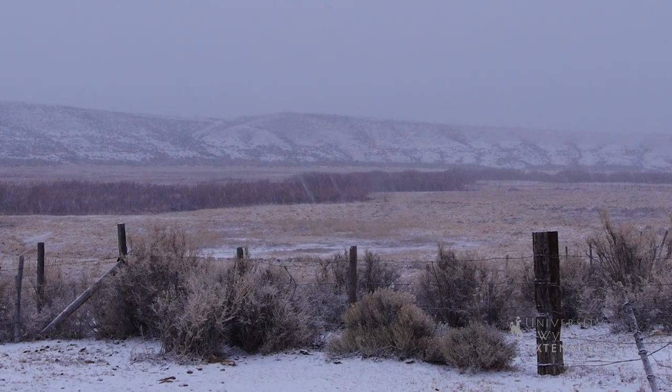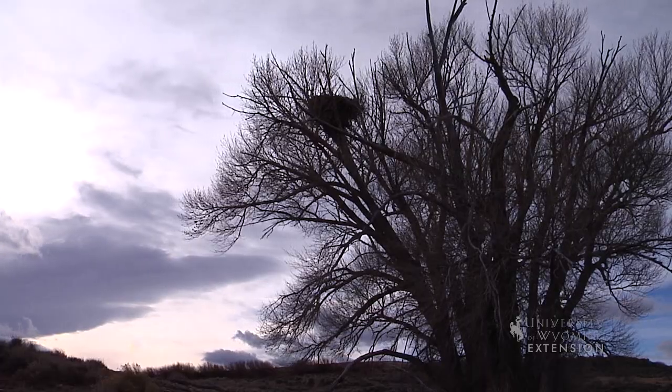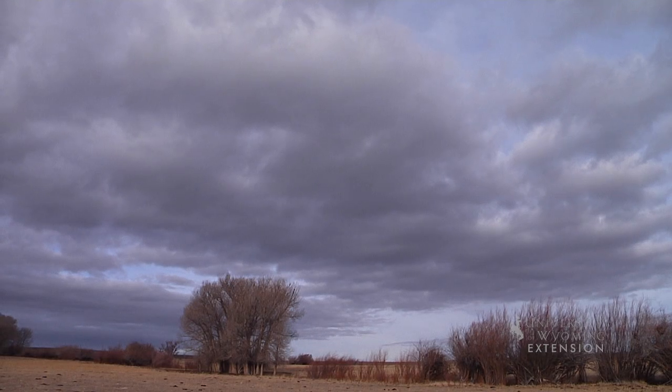Often, when you see stratus clouds, it means an overcast day is ahead, as these clouds are mainly associated with low-pressure storm systems. Stratus clouds may stay in one place for several days at a time. Yet when a layer of stratus clouds begins to break up and dissipate, blue sky and the outline of the sun can start to be discerned.